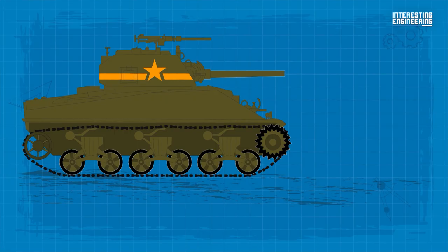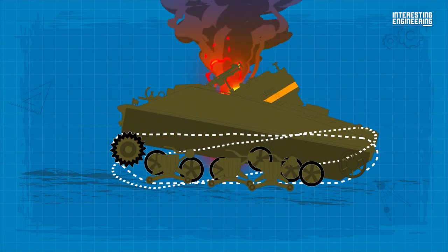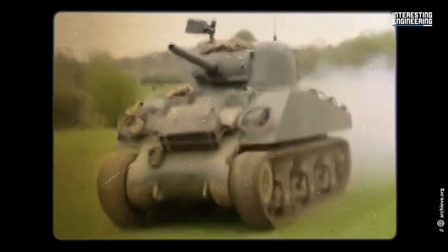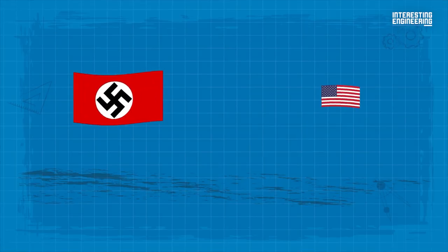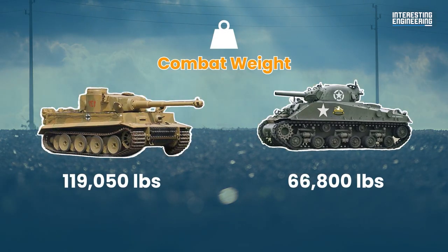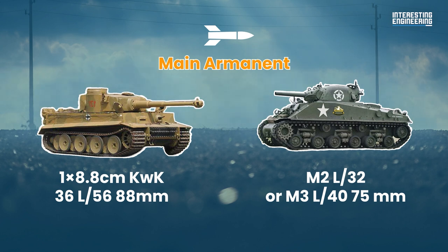The initial Sherman 75mm main gun lacked sufficient armor-piercing ability, and its armor couldn't withstand the punishment of an 88mm. In one-versus-one combat, a Sherman was no match for a Tiger I. The Shermans had to rely on their superior numbers and speed. During the German attacks on the Americans in Tunisia, the Shermans went up against Tigers repeatedly. The German tanks used the superior range of their guns to decimate the M4s at long range in several engagements. So this round goes to the Tiger I.